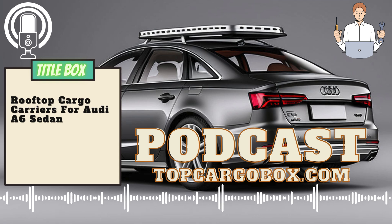First and foremost, you need to consider the size and weight capacity of the rooftop cargo carrier. The Audi A6 sedan has a limited roof space, so it is crucial to choose a carrier that fits within the dimensions of your vehicle.